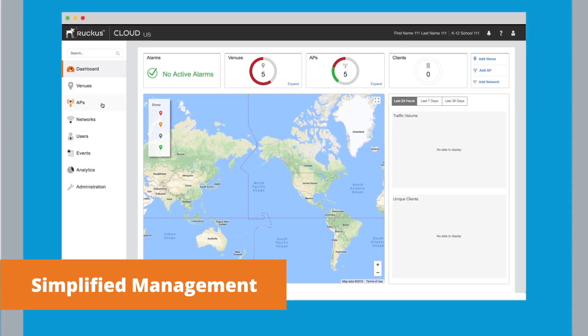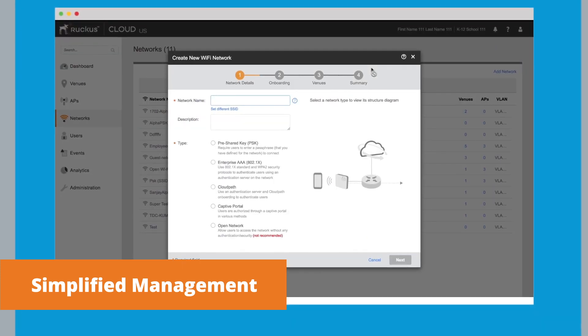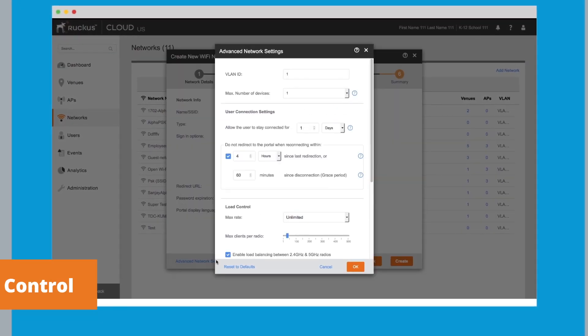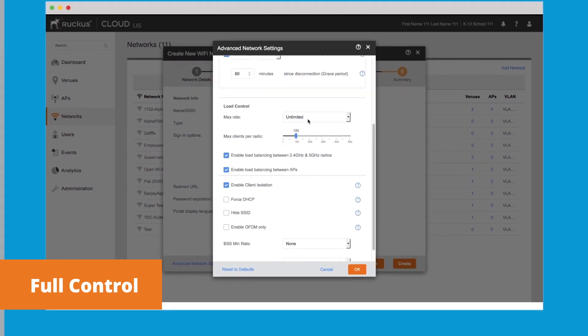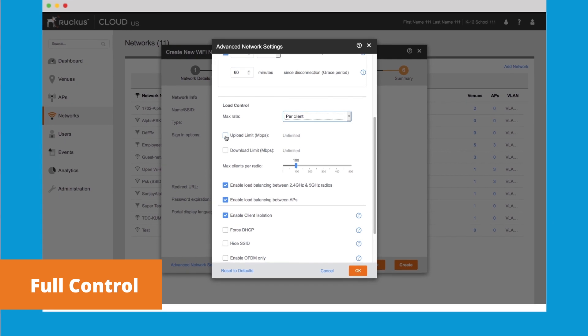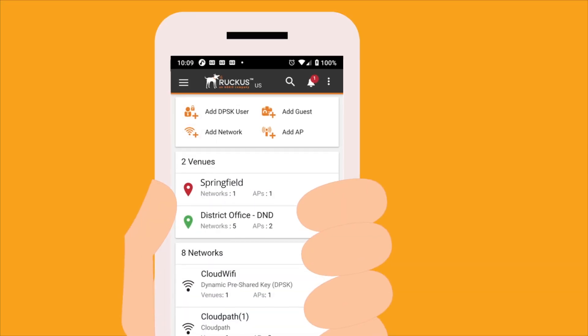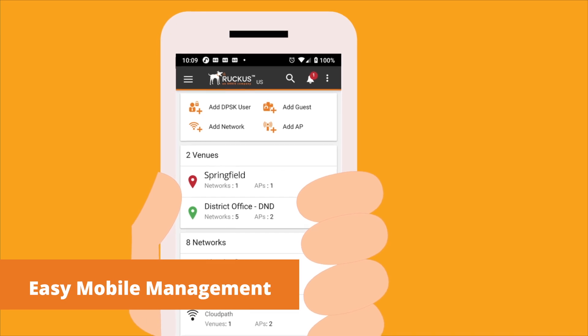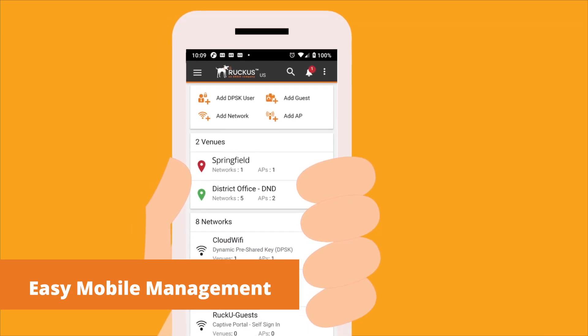It allows you to see and manage your entire network with a single intuitive dashboard, featuring wizard-guided workflows. More advanced features are available if you want, and hidden if you don't — things like SSID scheduling, rate limiting, channel selection, and AP grouping. And because you don't sit behind a desk all day, our smartphone app makes it easy to monitor and manage your Wi-Fi network on the go.